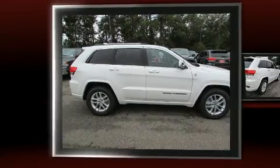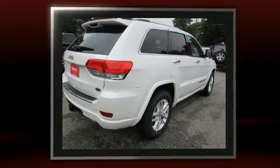Take command of the road in the 2017 Jeep Grand Cherokee. Smooth gear shifts are achieved thanks to the refined 6-cylinder engine, and load-leveling rear suspension maintains a comfortable ride.